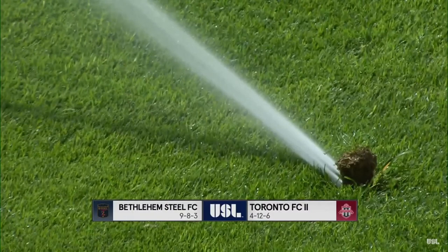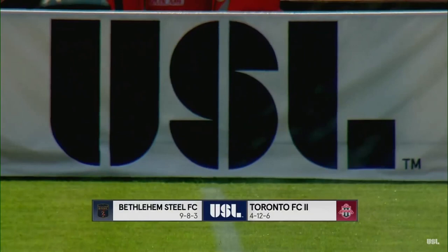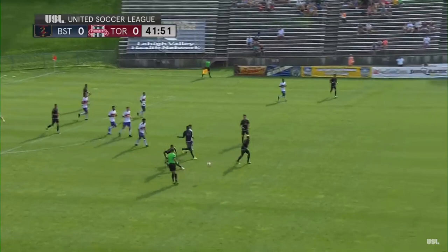Brendan Burke and the Bethlehem Steel return home to Goodman Stadium on the campus of Lehigh University to take on Toronto FC2 in an Eastern Conference clash. Bethlehem coming off a dramatic 2-1 victory over Ottawa FC just a week ago thanks to Santi Millar in the 81st minute. Tyler Terrens along with Bruce Silverman — a great match on tap here. Three points for Bethlehem tonight and they would move into sixth place.